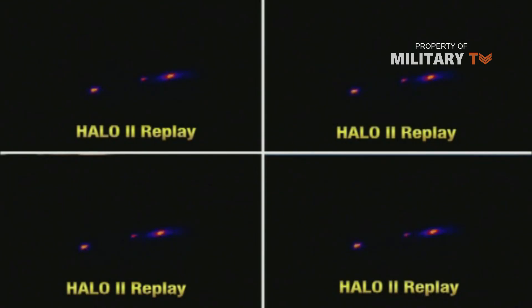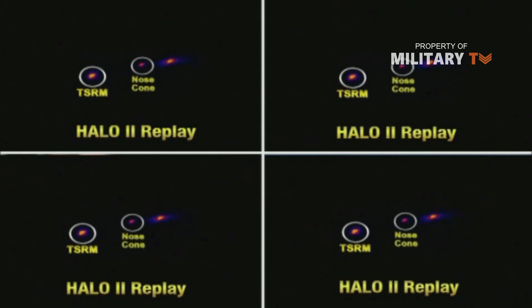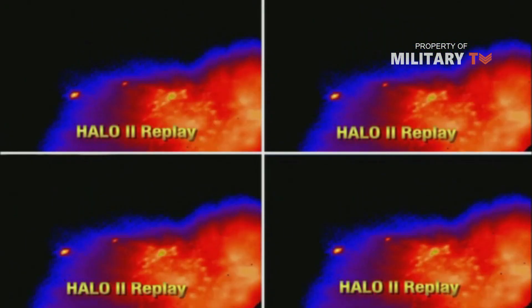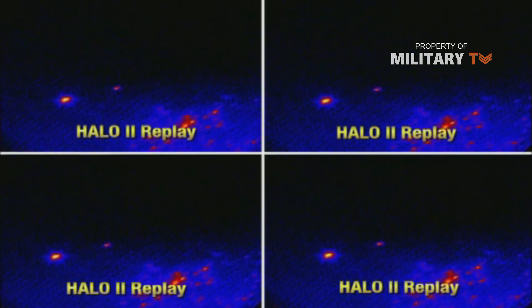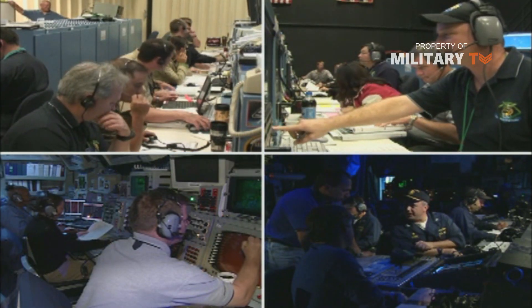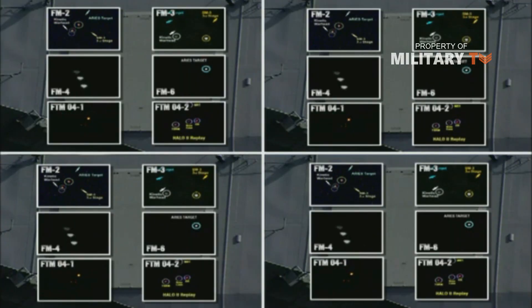USS Shiloh, USS Erie, and USS Port Royal have been fitted with the Aegis Ballistic Missile Defense 3.6 system, which provides the capability for long-range surveillance, tracking, and engagement of short- and medium-range ballistic missiles. The system received US Navy certification for full deployment in September 2006. The three cruisers with 15 Arleigh Burke destroyers formed the Aegis Ballistic Missile Defense Fleet, which is the main sea-based component of the US Ballistic Missile Defense system.